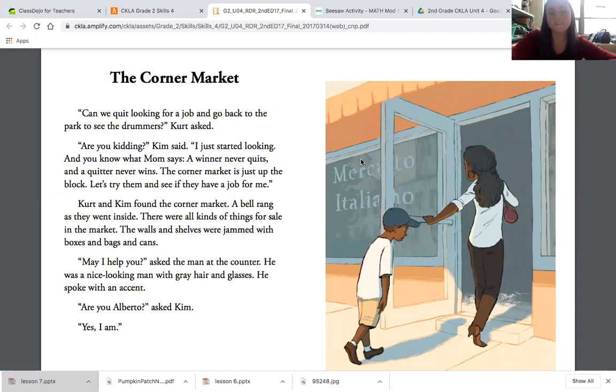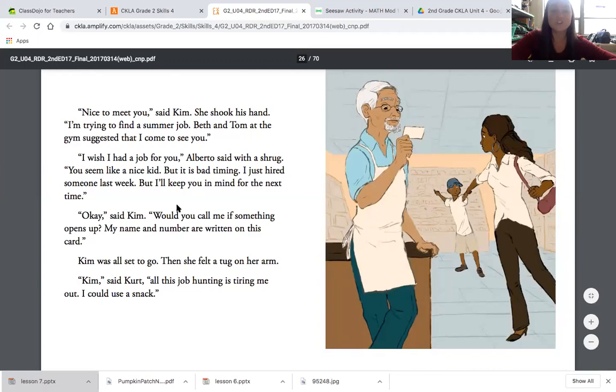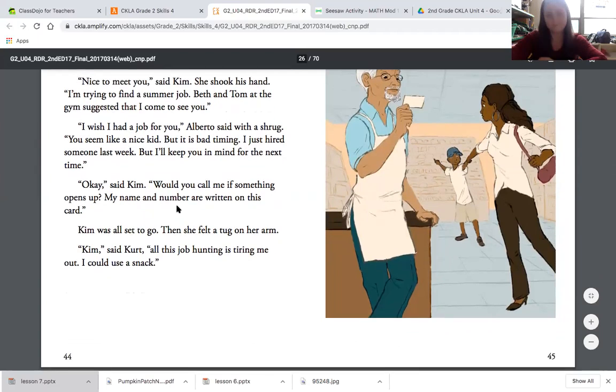Kurt and Kim found the corner market. A bell rang and they went inside. There were all kinds of things for sale in the market. The walls and shelves were jammed with boxes and bags and cans. 'May I help you?' asked the man at the counter. He was a nice-looking man with gray hair and glasses. He spoke with an accent. 'Are you Alberto?' 'Yes, I am.' 'Nice to meet you,' said Kim. She shook his hand. 'I'm trying to find a summer job. Beth and Tom at the gym suggested that I come see you.' 'Oh, I wish I had a job for you,' Alberto said with a shrug. 'You seem like a nice kid, but it is bad timing. I just hired someone last week, but I'll keep you in mind for the next time.'